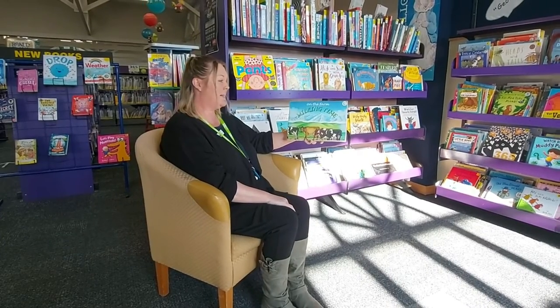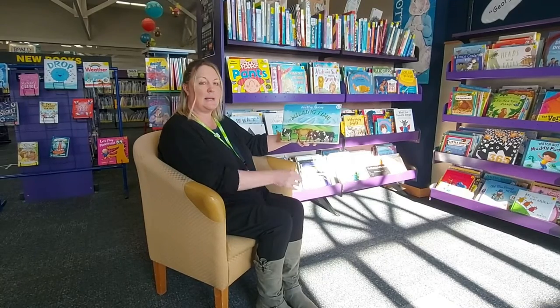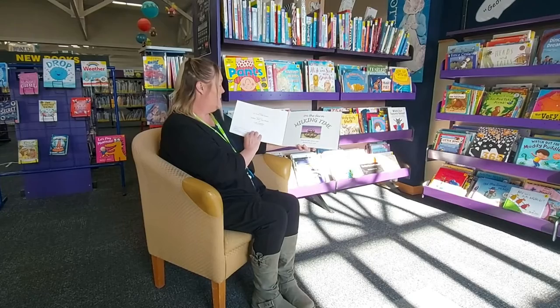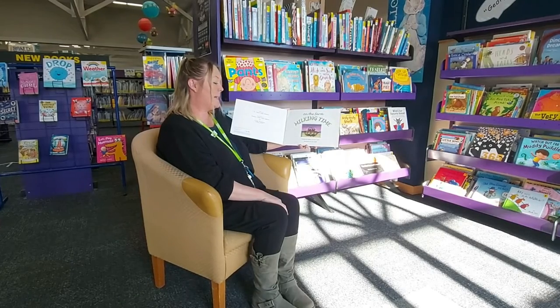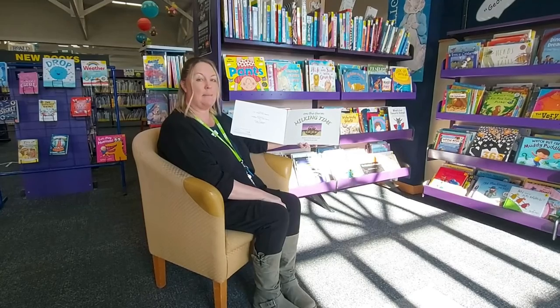Good morning everybody. Today we're going to be reading On the Farm Milking Time by Jamie and Lee Lamb. Written by Jamie and Lee Lamb, illustrated by Lee Lamb and published by Lee Lamb Publishing.